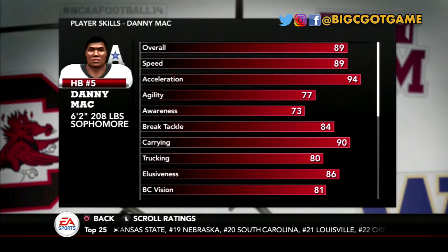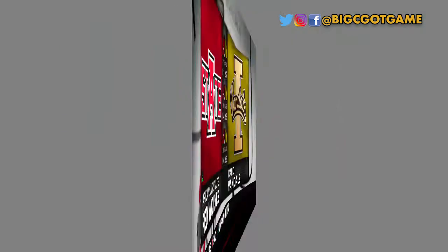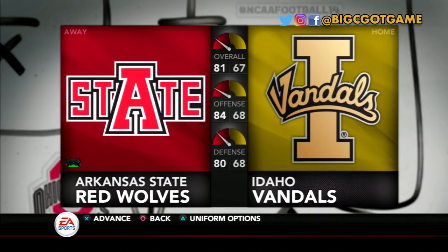Going into the sophomore campaign, Dan got faster. His carrying got better and the elusiveness is going to allow him to get more wiggle. The weight room was Danny's best friend — he got stronger and he's been working on that juke move. Now it's time to get serious.